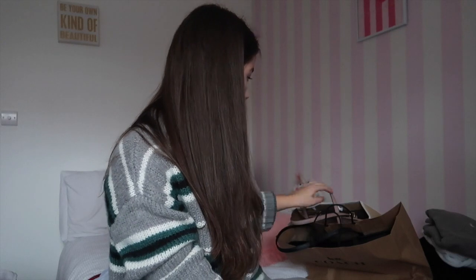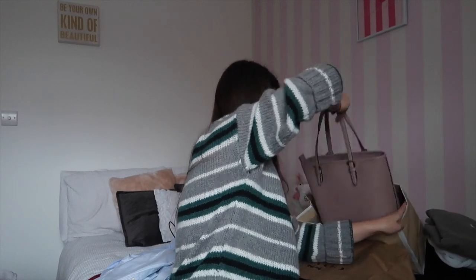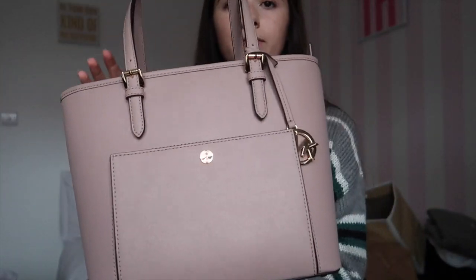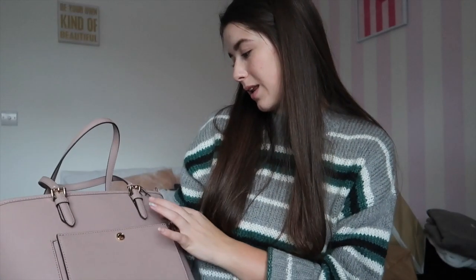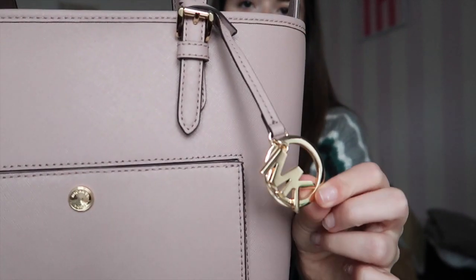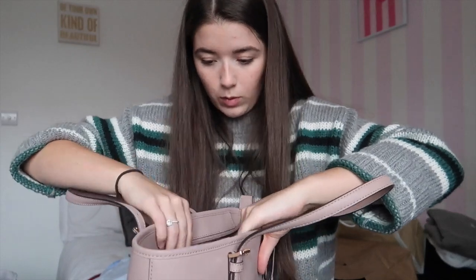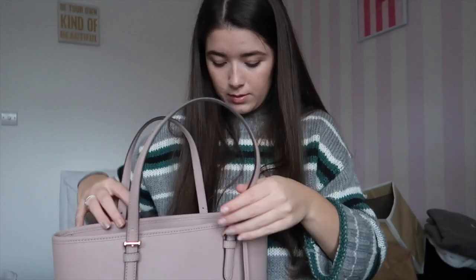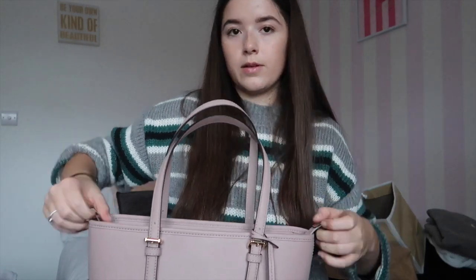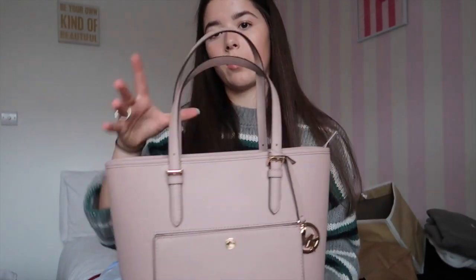Then I went into Michael Kors and treated myself to a bag. It's a really pretty blush colour, and I actually got my mum the same one in black. I like how it doesn't say Michael Kors on the outside — it's just got the little MK on it. It's quite big inside, I used it on the way home. It's spacious with a middle section, a zip, and studs at the bottom.